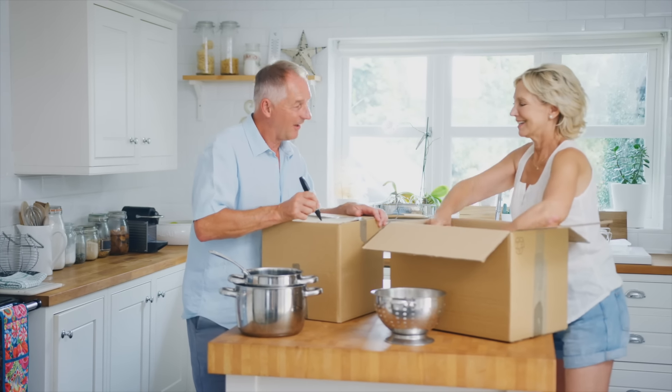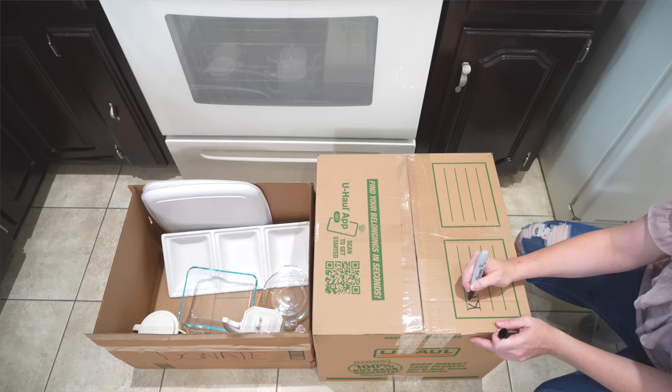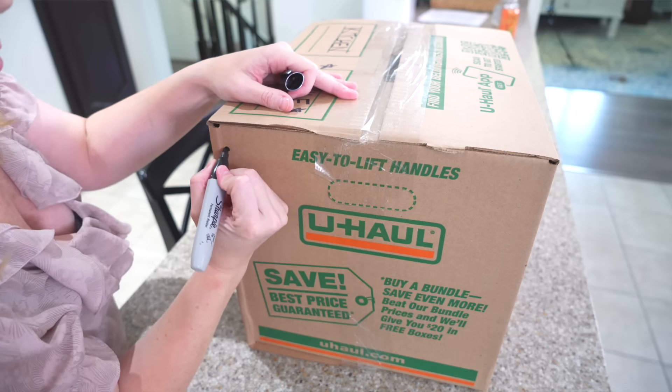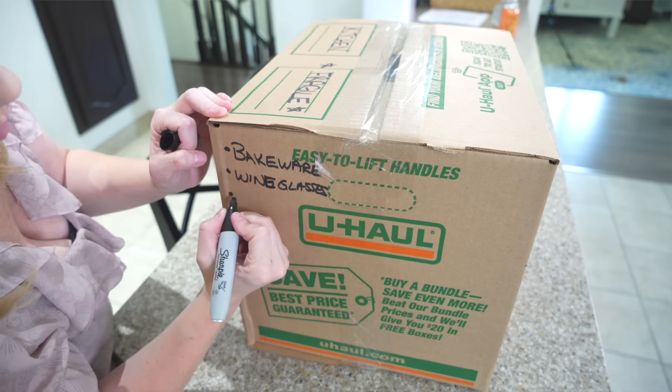What you want to do instead is on the top of every box, label the room it's going in with a marker — really big. Write that on the top of the box so as the movers are carrying it, they only have to look down to see where to put it. On the side of the box, label what's inside. This makes unpacking so much easier, keeps things organized, and you'll never have to open random boxes looking for what you need.